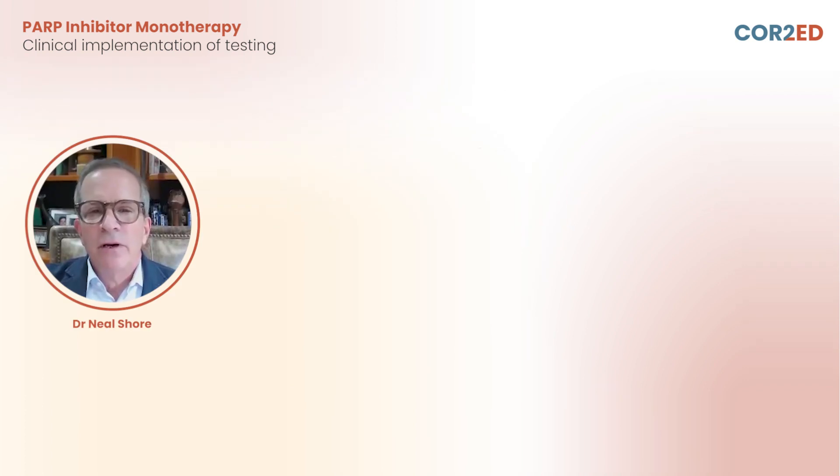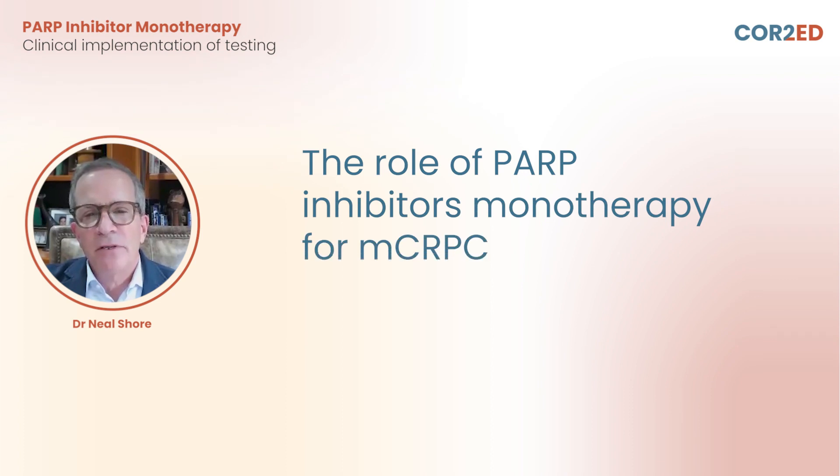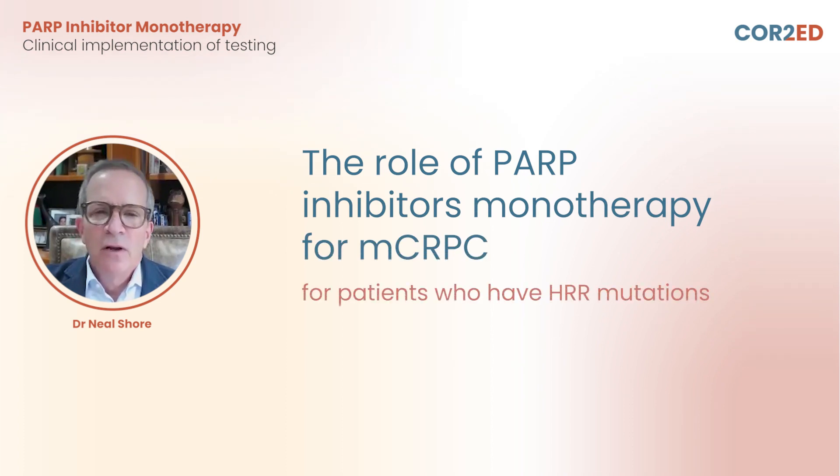Today, we're going to talk about the role of PARP inhibitors monotherapy for MCRPC, specifically for patients who have homologous recombinant repair HRR mutations.